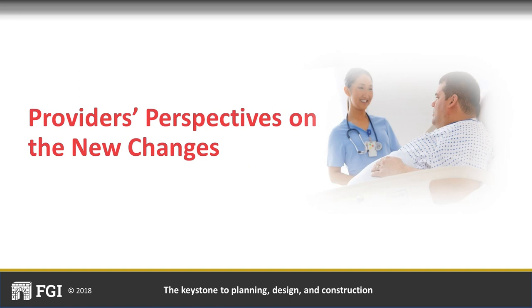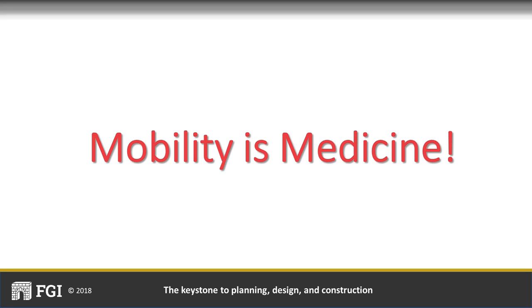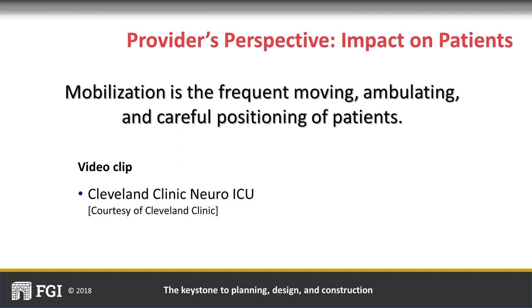From the provider's perspective, mobility is medicine. Early patient mobilization is a key and critical strategy in the healing process, and this new language supports it. Mobilization is the frequent moving, ambulating, and careful positioning of patients—even moving totally dependent patients up in bed or side to side counts. The following video clip from the Cleveland Clinic will exhibit how the use of ceiling lifts fosters early mobilization and all of its benefits.